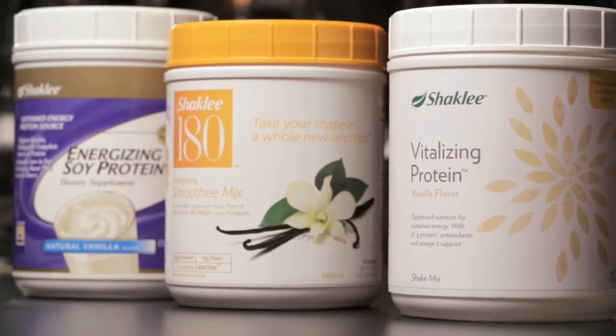Vitalizing Protein provides a sustained energy source to get you through your busy day. Protein is one of the basic building blocks of life, essential for muscle building and virtually every body function.